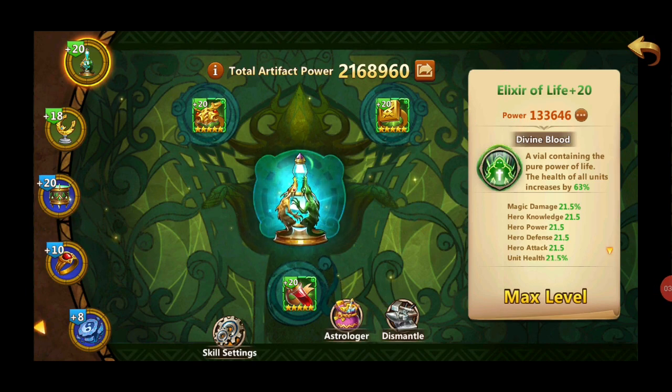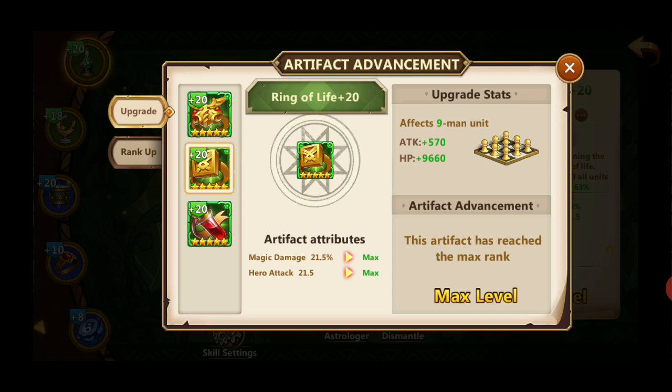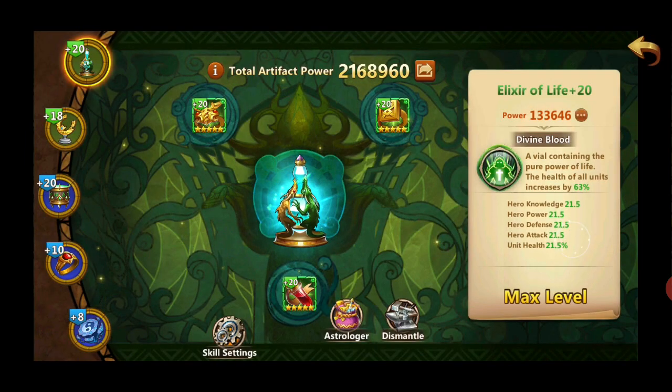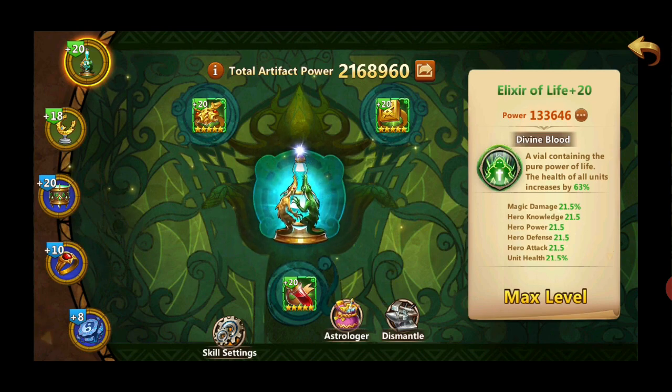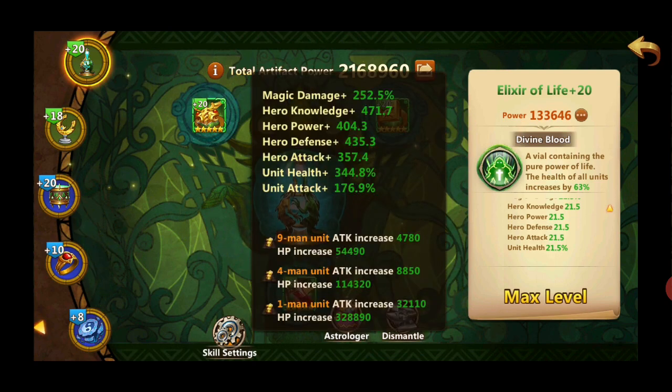Let's go through the artifacts — they give you the most stats. On the right side you can see a summary of each upgraded artifact. For example, Elixir of Life increases hero power by 21% for all stats when maxed out. This summary shows all your artifacts combined. You can find the summary by pressing the exclamation mark on top.